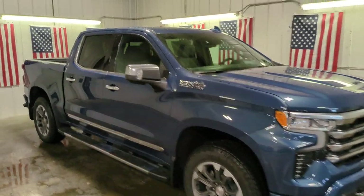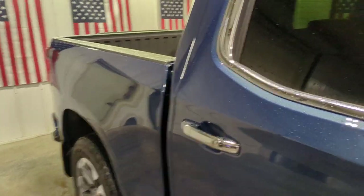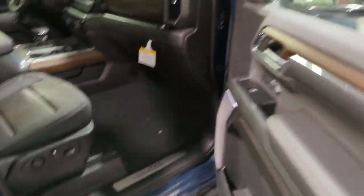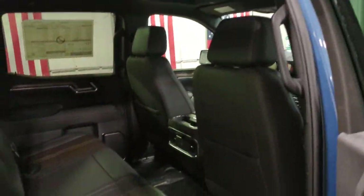You will love the features of this 2024 Chevrolet Silverado 1500 — the full-size pickup that's strong, quiet, and dependable, with the latest technology to keep you connected while you get the job done.